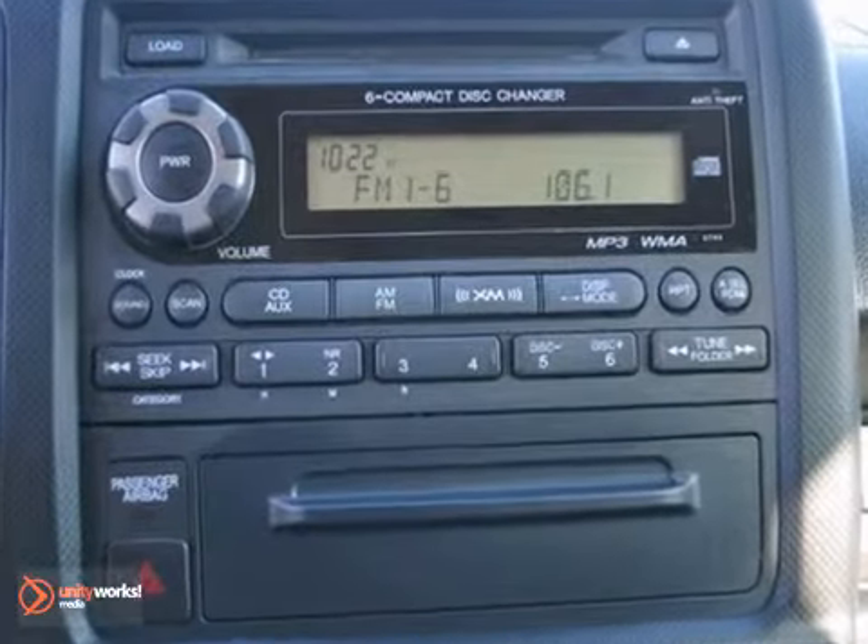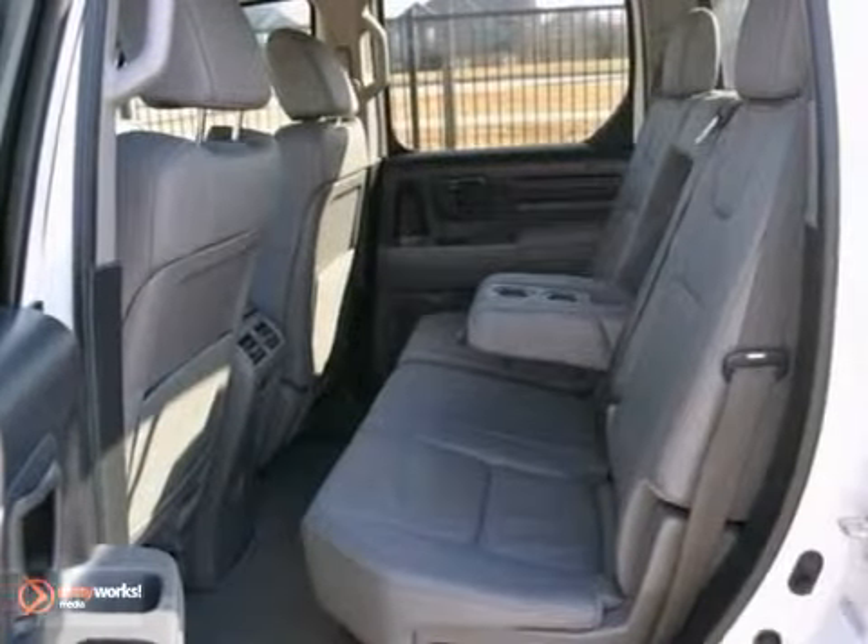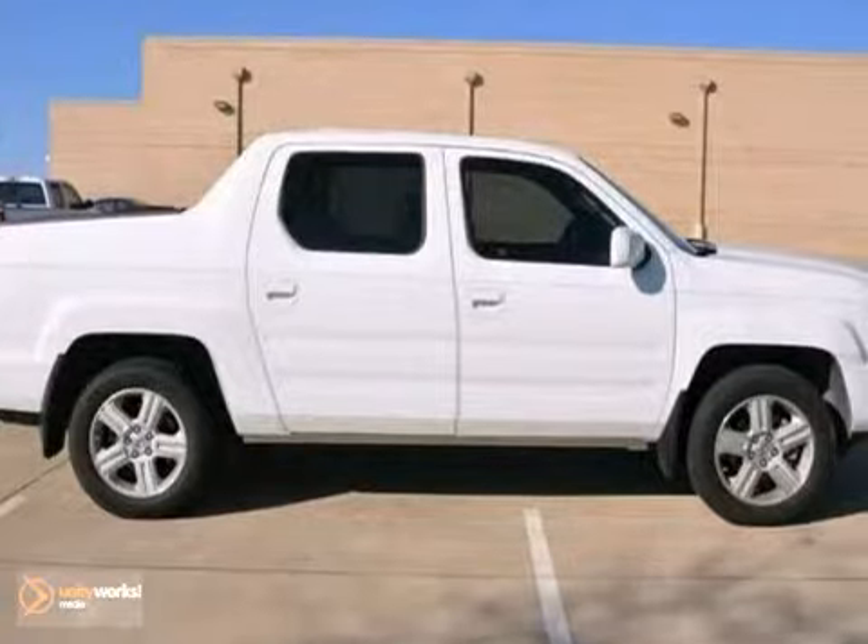It has four-wheel drive, traction control, and keyless entry. It also features a CD changer and a sunroof.